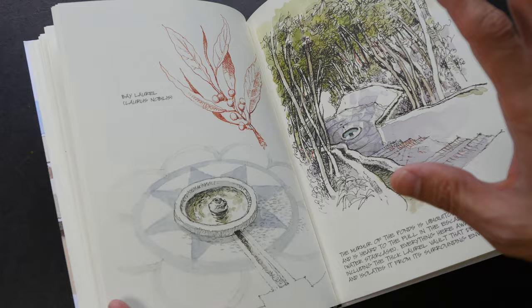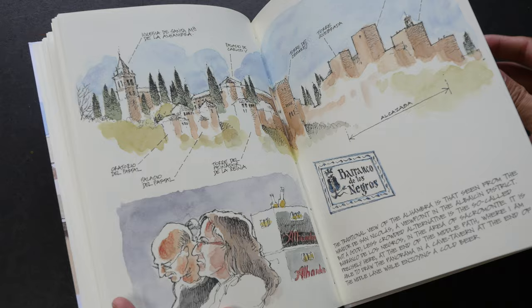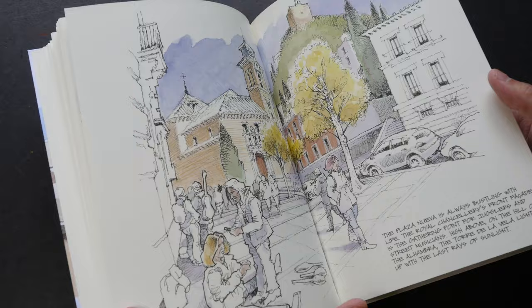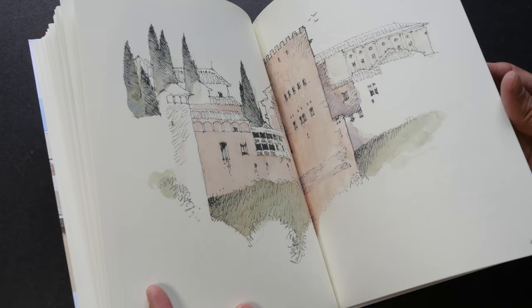You do need to buy a ticket in order to enter the place. This is how Alhambra looks from the opposite hill — it's huge. And this is the town area near Alhambra, and here is the aerial view of Alhambra.